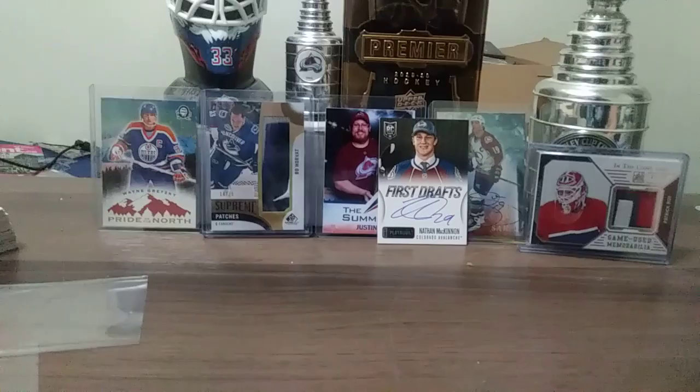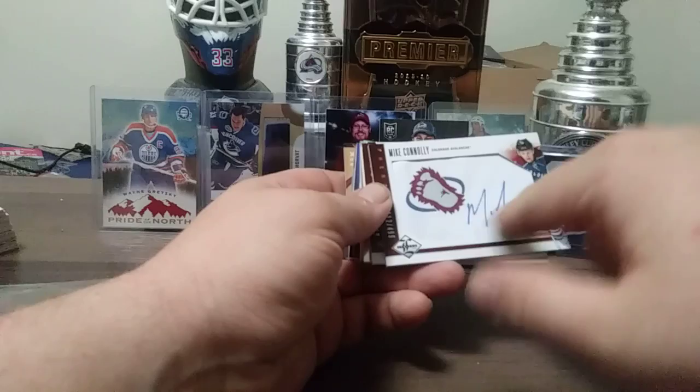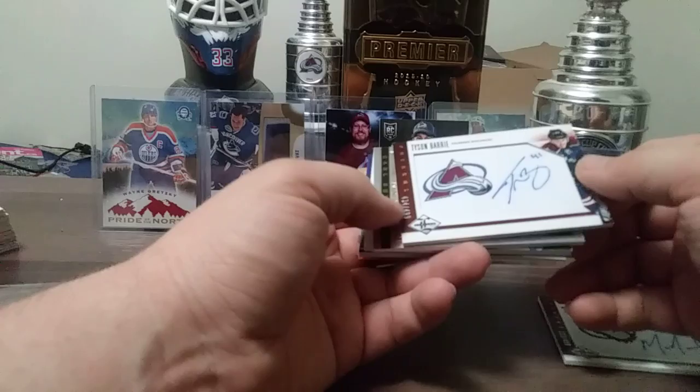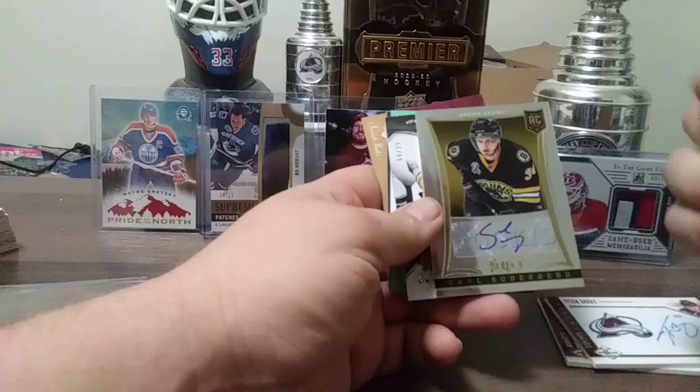Here's a Mike Comrie Phenoms, Tyson Barrie Phenoms — that's a rookie auto, 434 out of 499, pretty nice. Here's a Select 13-14 Carl Soderberg rookie auto.